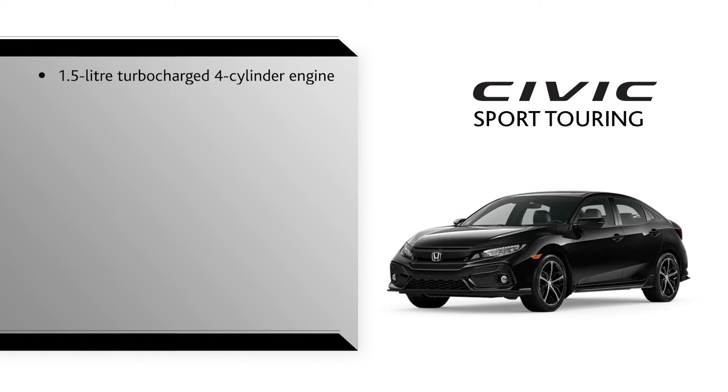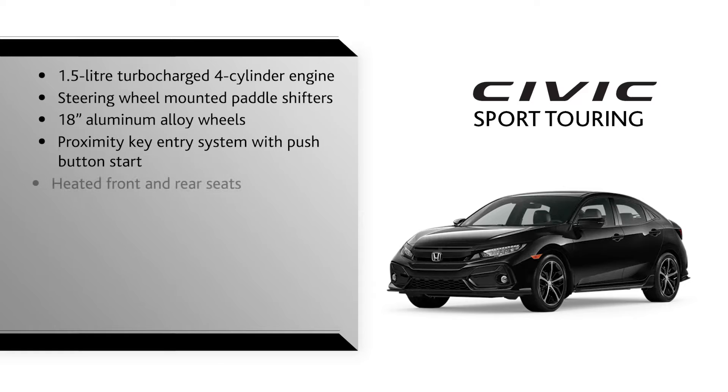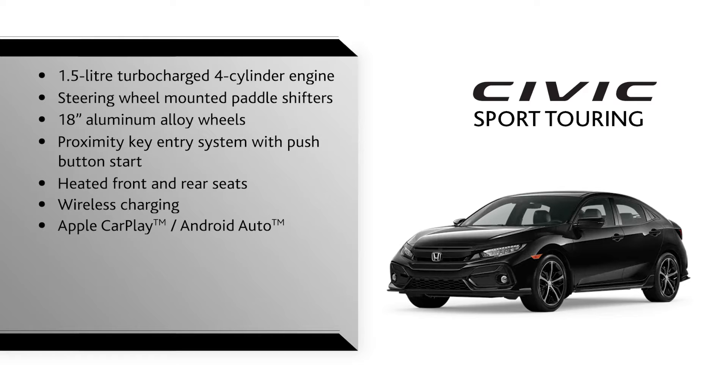A 1.5-liter turbocharged four-cylinder engine, steering wheel mounted paddle shifters, 18-inch aluminum alloy wheels, proximity key entry system with push-button start, heated front and rear seats, wireless charging, Apple CarPlay, and Android Auto.